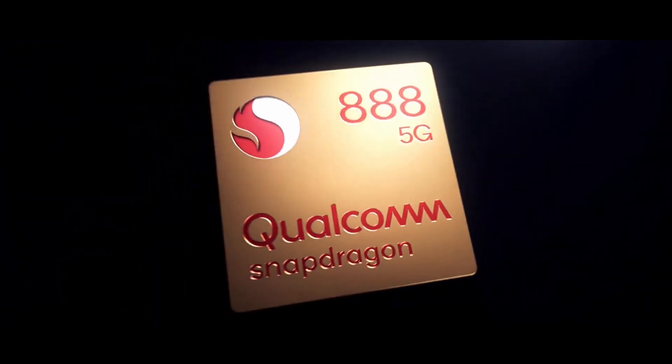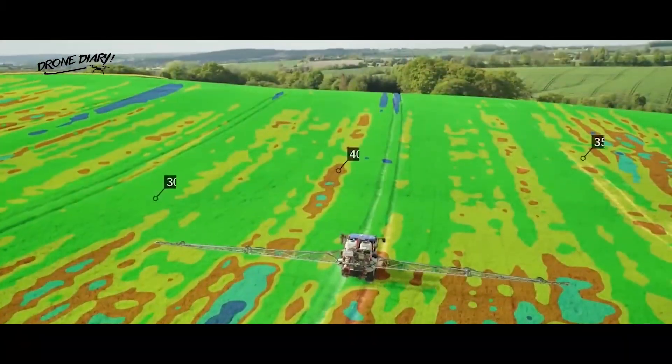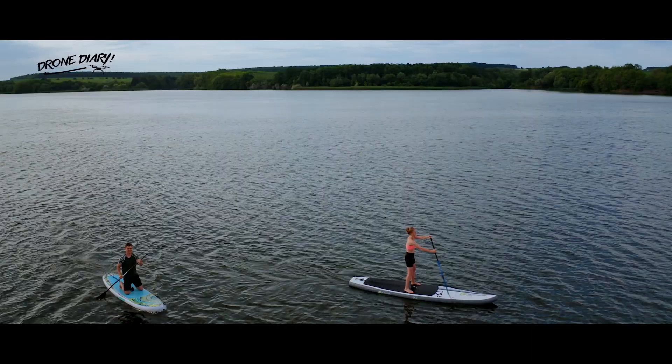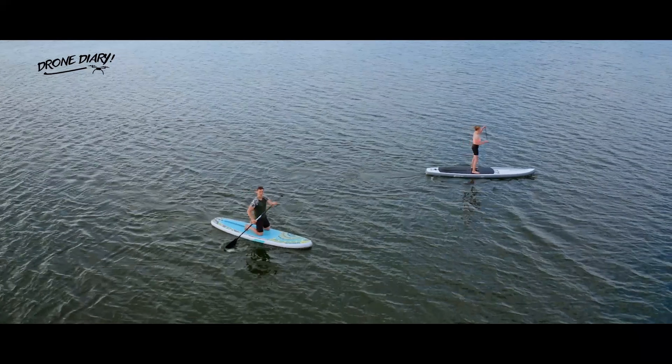Clio Robotics has equipped the Dronut X1 with an unnamed Qualcomm Snapdragon SoC and numerous sensors. The drone also has a LiDAR scanner for improved navigation, along with LED lights that serve as headlights. The Dronut X1 has a 1-kilometer range and a built-in 4K camera for capturing video or photos.